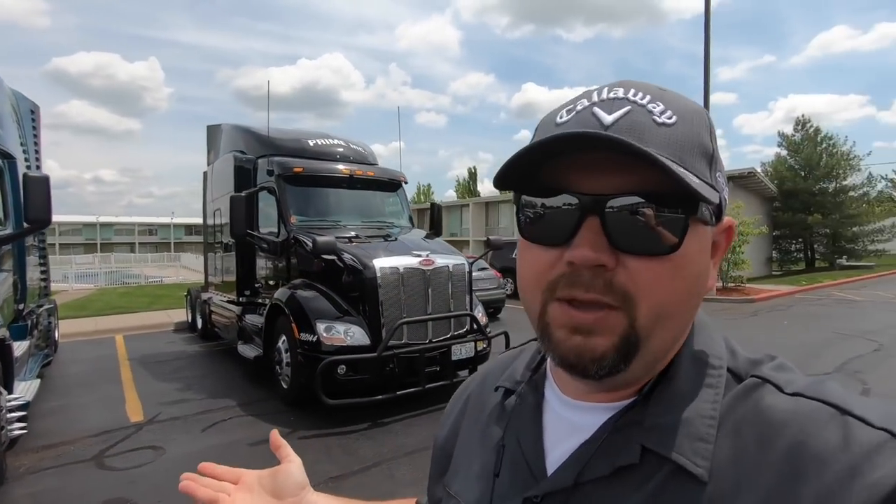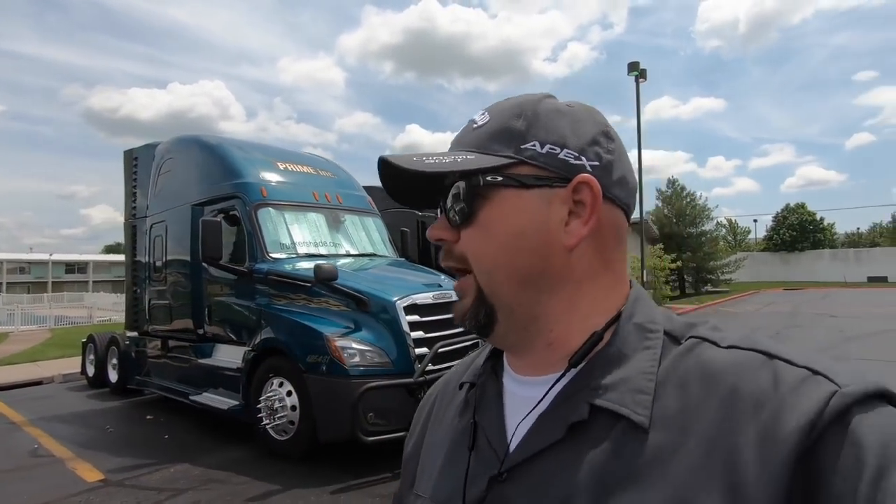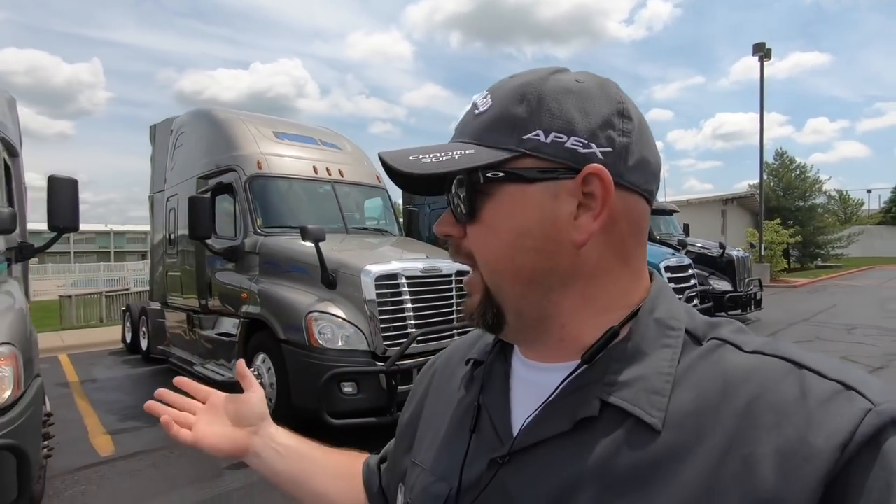Our trainers are supposed to be coming in on Friday, and we're going to start doing some stuff out on the pads with them. Then once you get your trainer, you take off and start your PSD phase. I've got my permit, I'll be out for about two weeks with a trainer in one of these trucks. He's going to be teaching me everything from pre-trips to how to deal with shippers and receivers. The main thing is getting you ready for your CDL testing — learning how to back up, the pre-trip, and getting that driving experience on the road so when you come back and take your driver's test, you're ready to go.